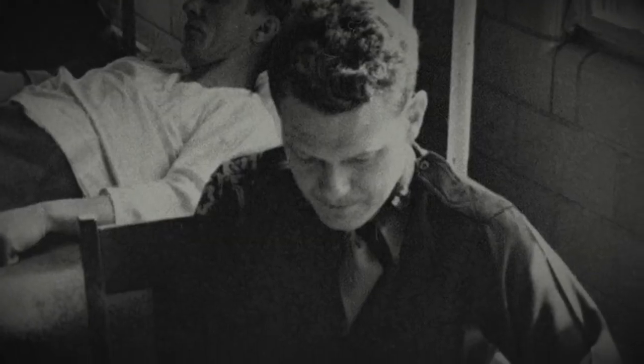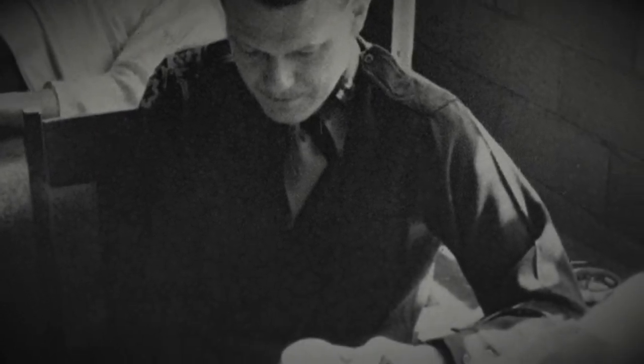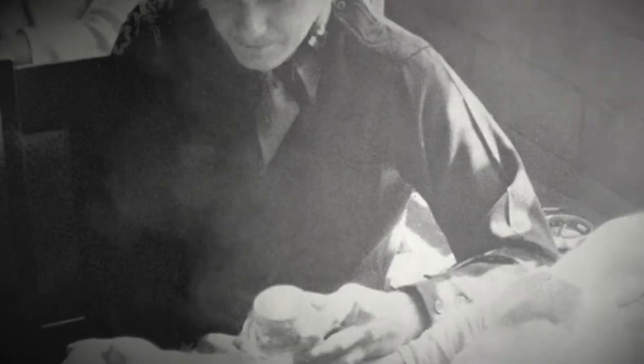My name is John, and we're delving into the 1944 Stateville Penitentiary Malaria Study. Welcome to the Dark Side of Science.